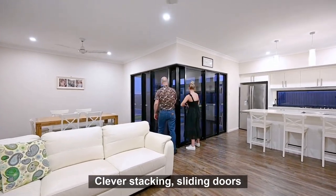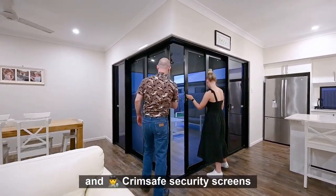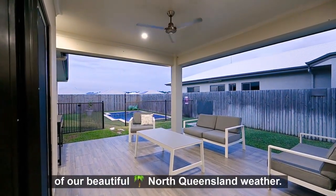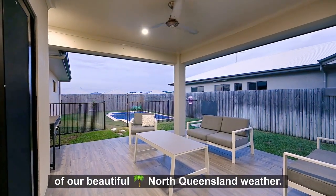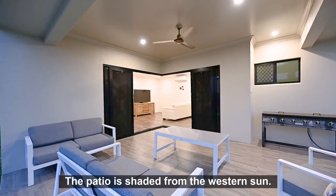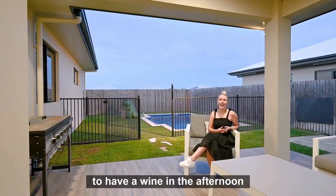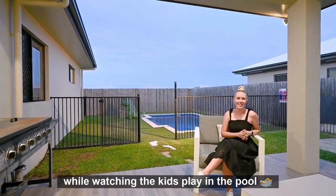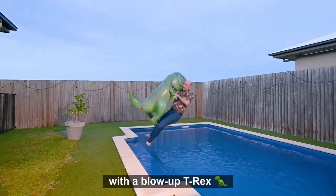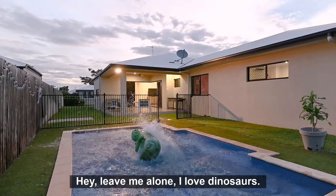Clever stacking sliding doors and Crimsafe security screens open up so that you can make the most of our beautiful North Queensland weather. The patio is shaded from the western sun, so this is the perfect spot to have a wine in the afternoon while watching the kids play in the pool. Or your boss with a blow-up T-Rex. Leave me alone — I love dinosaurs.